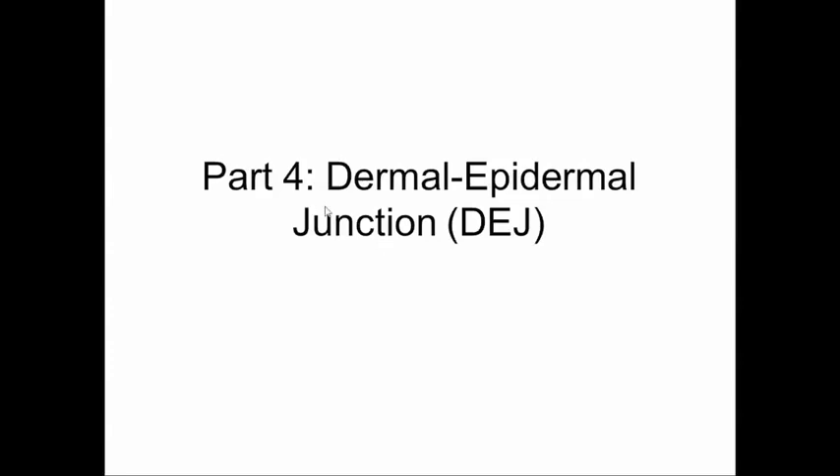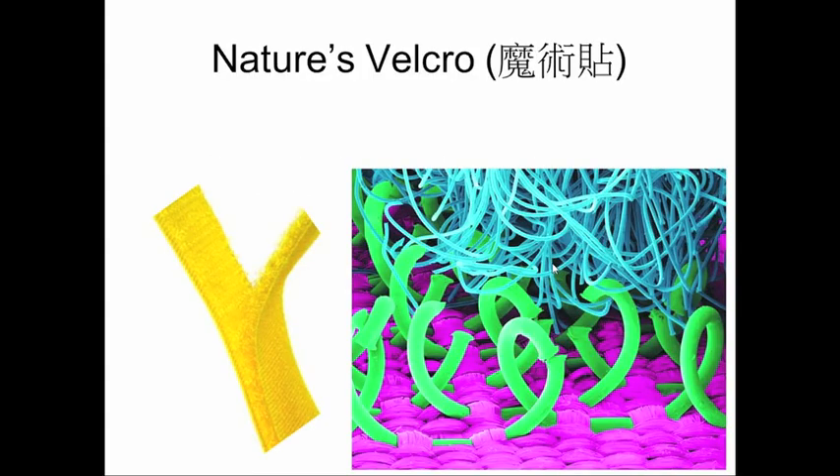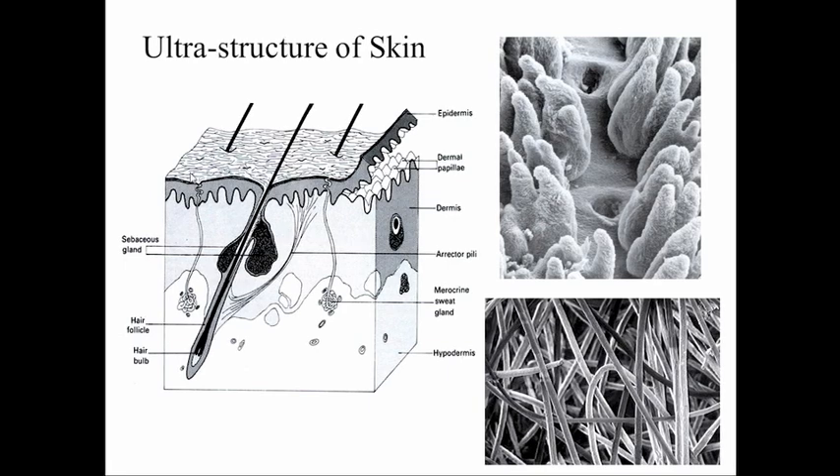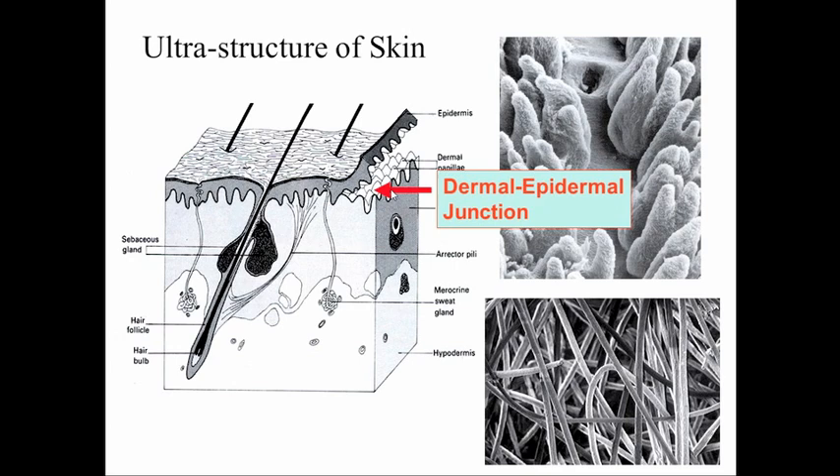This is now the fourth video and we're looking at the dermal-epidermal junction, the DEJ. We're moving down from the epidermis to the junction between the epidermis and the dermis. I like to think of this as a form of nature's Velcro. This is the conceptualised diagram with the epidermis here, the dermis underneath, and this is the dermal-epidermal junction.